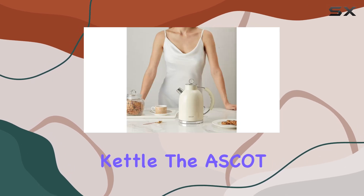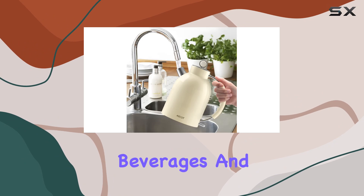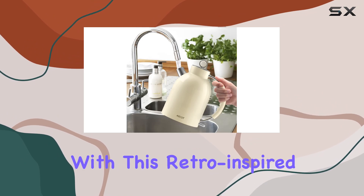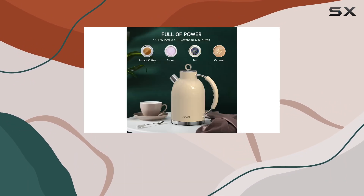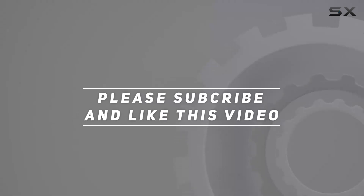In conclusion, if you're in the market for a reliable, stylish, and safe electric kettle, the Ascot electric kettle is a top contender. Say goodbye to lukewarm beverages and hello to piping hot perfection with this retro-inspired gem. Check out the video description for the updated price, and thank you for watching.